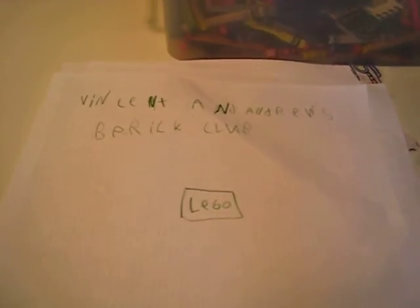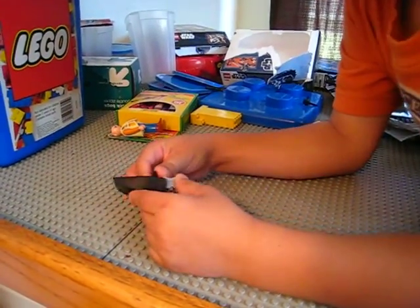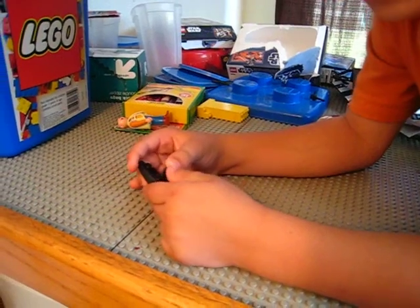Welcome to Vincent and Andrews Brick Club.